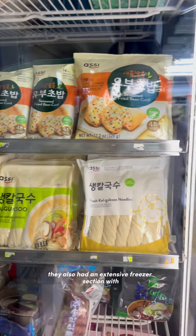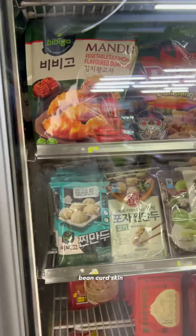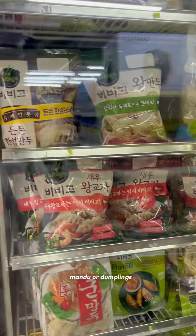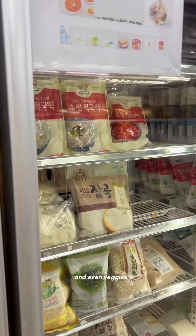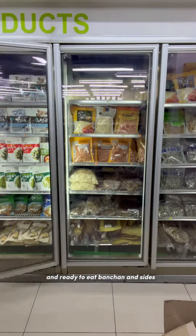They also had an extensive freezer section with noodles, bean curd skin, and of course lots of mandu or dumplings. They also had different types of frozen seed and grain and even veggies, and ready-to-eat banchan and sides.